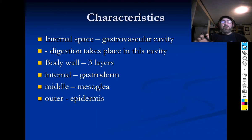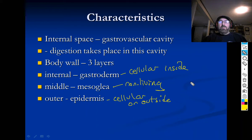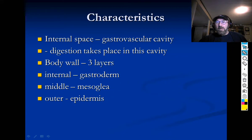The internal space is the gastrovascular cavity — 'gastro' means stomach, so that's where digestion takes place. There are three layers: the outside is the epidermis, the middle is the mesoglia, which is non-cellular — it's a jelly-like material, not cellular tissue — and the inside is the gastrodermis, which is cellular.